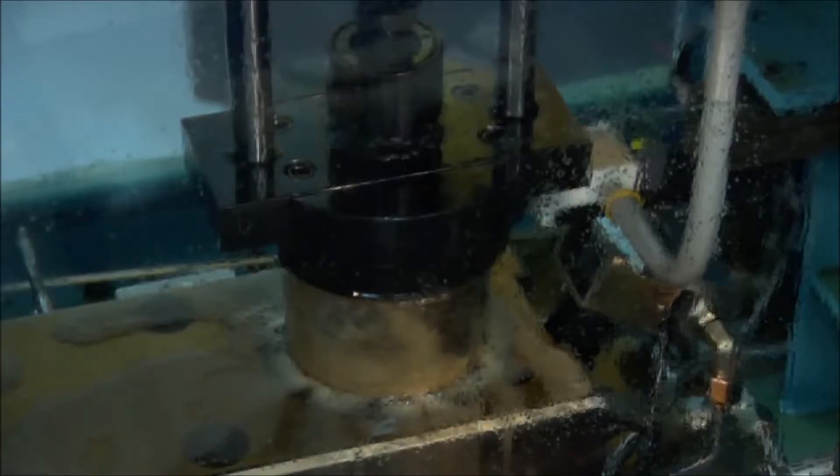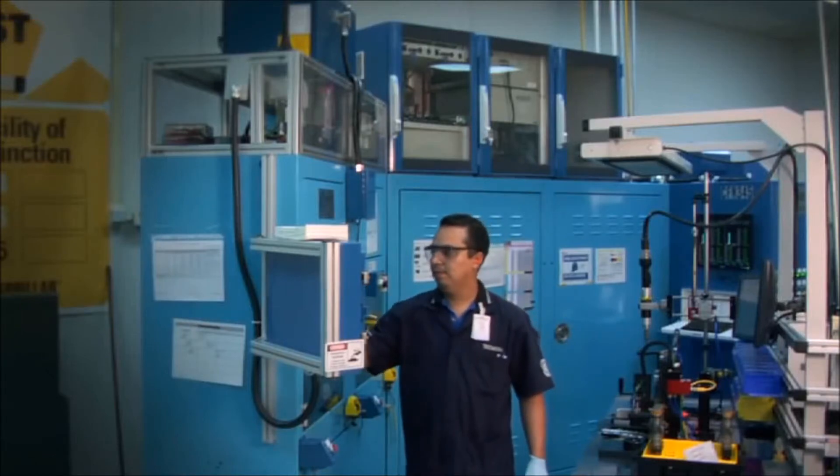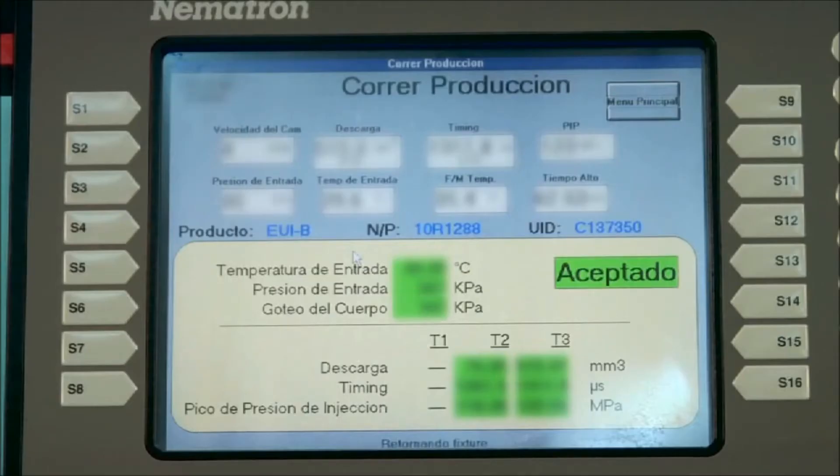The test machines connect directly to our new component manufacturing plant via a high-speed data link. Caterpillar's main computers analyze the data and provide pass-fail decisions on every Reman injector — same as new.